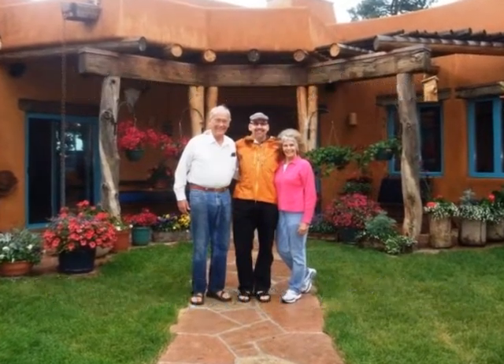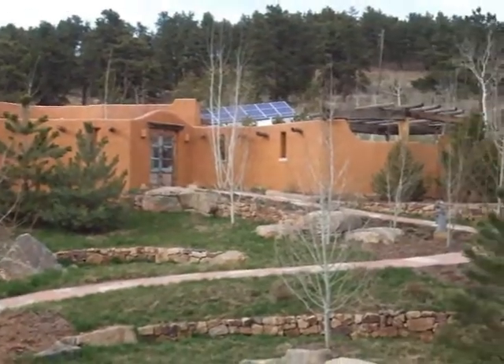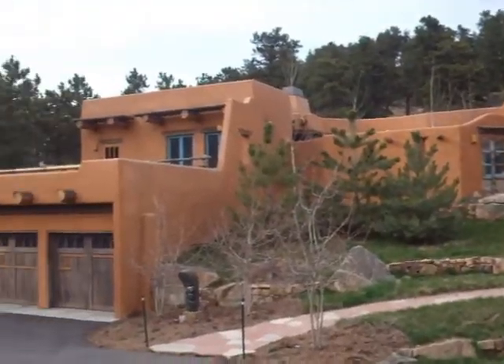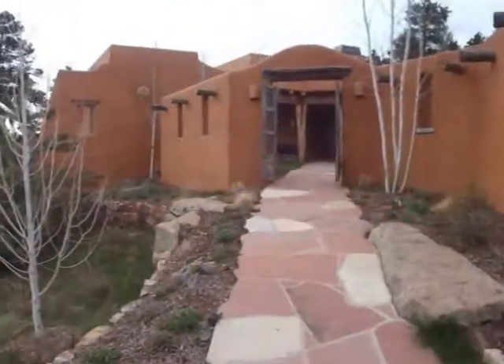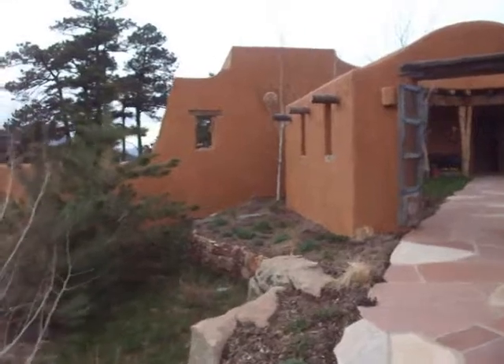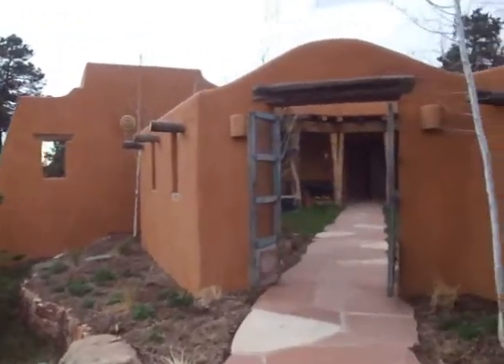Mike and Ann had a property at an elevation of almost 8,000 feet in the Rocky Mountains of Colorado, and they wanted a home with space to show their art collection. They wanted a home that captured the feel of adobe architecture as well as the views of the Continental Divide, all while treading lightly on the earth.